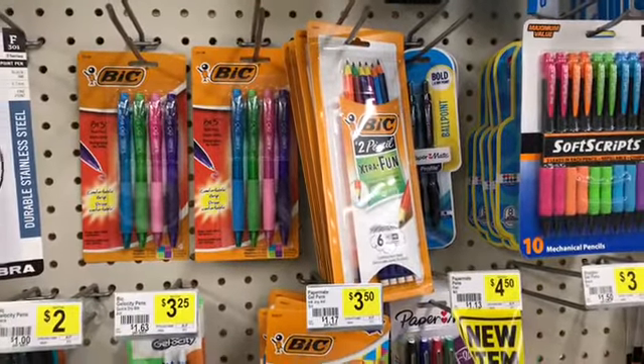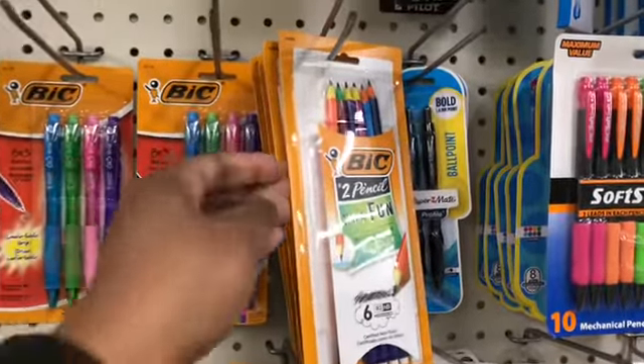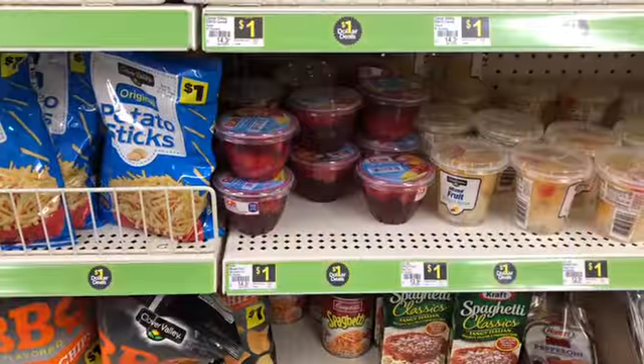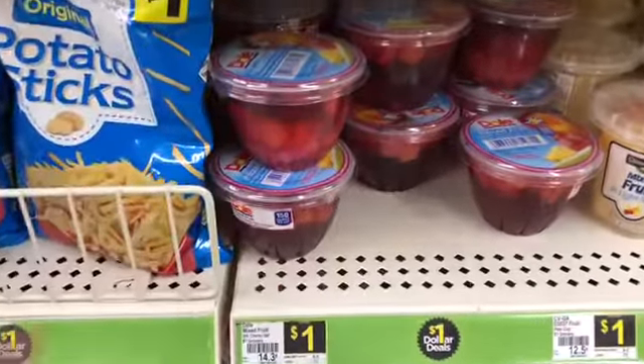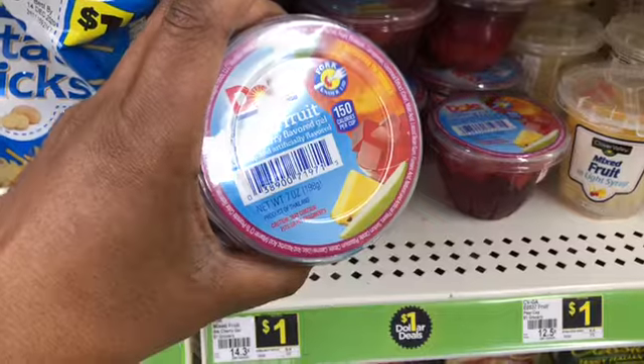The next item is the Bic Fun pencils — we've all been getting these for the last two weeks or so. These are a dollar and we have a one dollar digital coupon making them completely free. The last thing I'm going to pick up is the Dole fruit cups — these are a dollar with a 75 cent off digital, making them 25 cents.